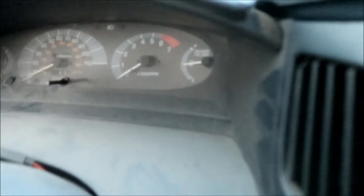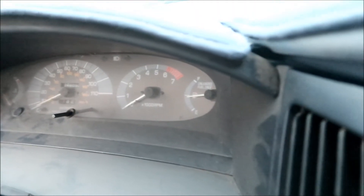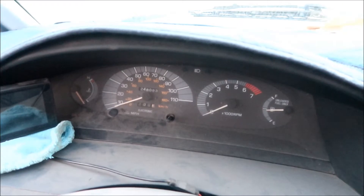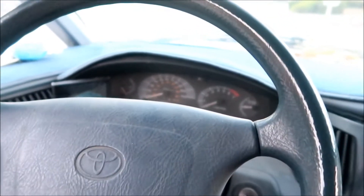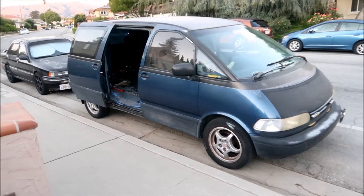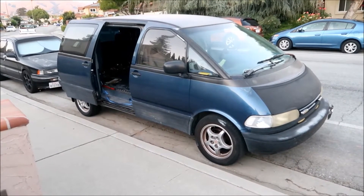Another special thing about the five-speed version is it has a tachometer, though it doesn't work anymore. This van has 248,093 miles on it — just shy of 250,000. I wanted to get it to 300,000 but it didn't quite make it. I bought it at 218,000 miles, so I only put about 30,000 miles on it, mostly after I retired it from delivery work.